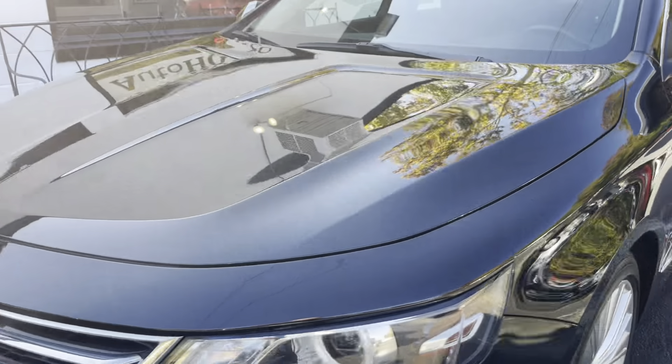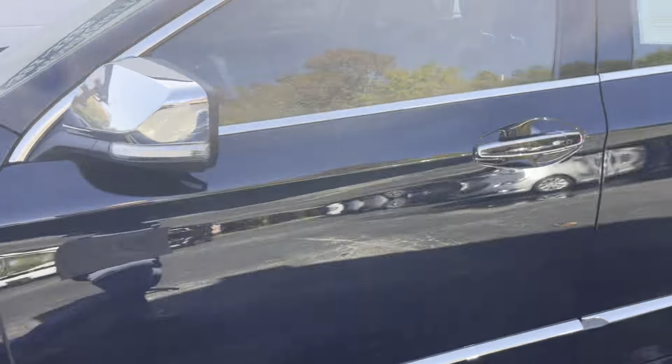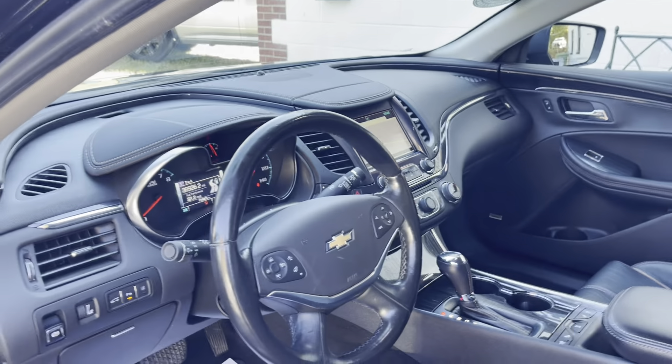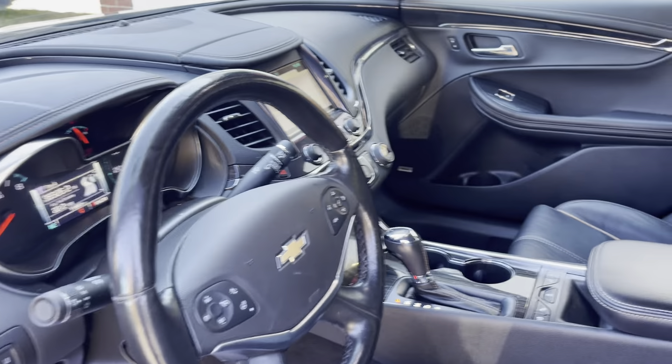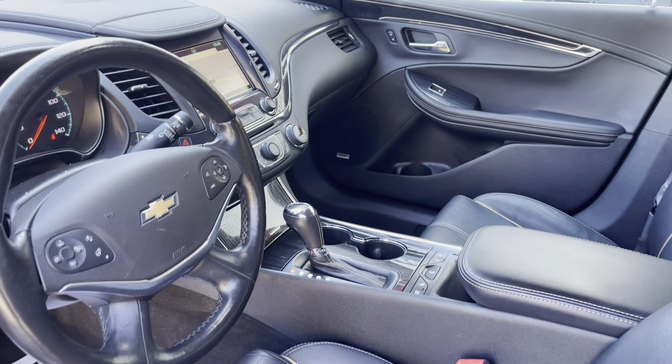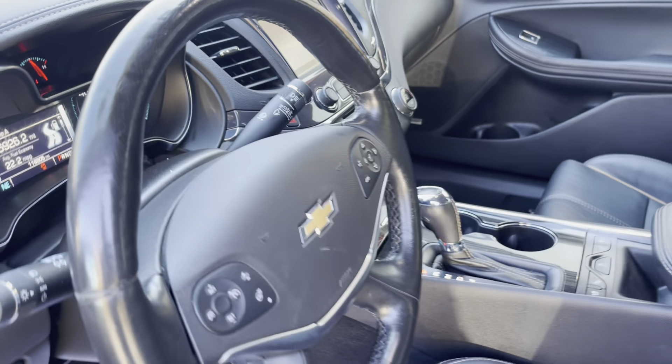Don't wait on it, guys — the Impalas always sell quick here. This thing is priced right as well: $14,998. This is the six-cylinder, so it's got the big engine in it. 105-976 is the stock number if you call in, guys. This thing's got 118,000 miles on it.